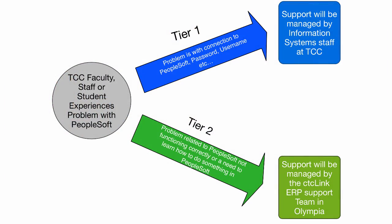That is CTC Link post go-live support — so once we've implemented CTC Link, how that support is going to look. I developed this quick workflow diagram of how support will run. If a TCC faculty member, staff, or student experiences a problem with PeopleSoft, they'll have a couple of options. If the issue is related to connecting to PeopleSoft — password issues, username, those kinds of things — those will be handled in-house by our support team here on campus, and our information systems help desk staff will help with those kinds of issues.